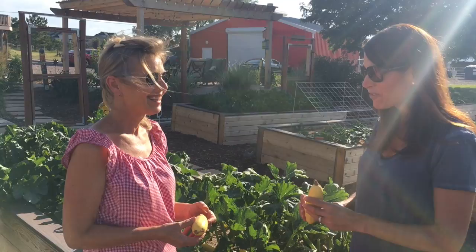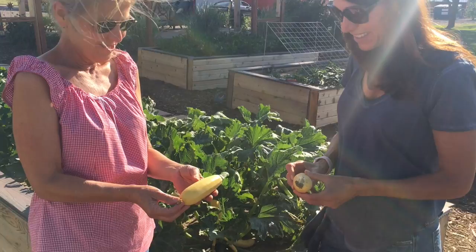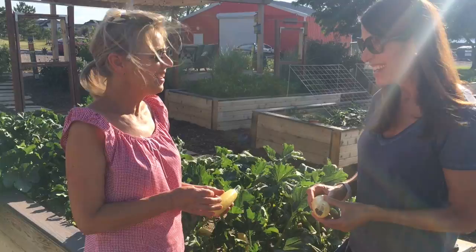This is our first squash harvest of the season. This right here is the shriveled up squash blossom — it's the tail now, and that's kind of cool. I love the size; they taste really good at this size. If you turn your back for a day or two, they just get huge. And then they're a little more mealy inside? Yeah, I think so.